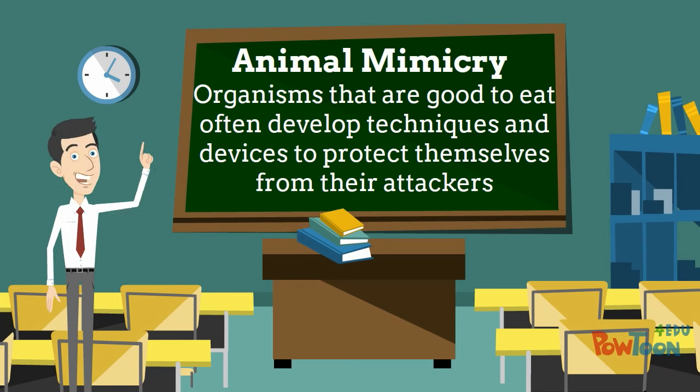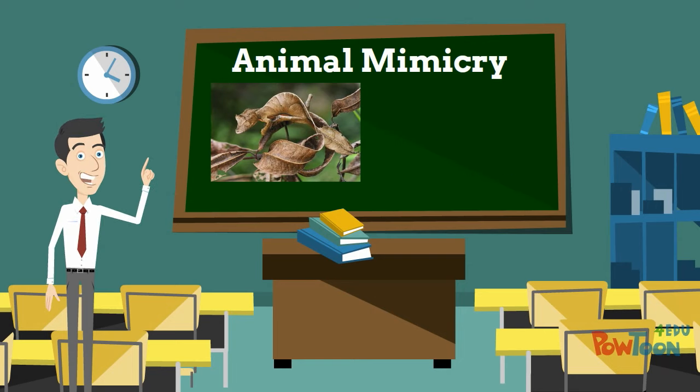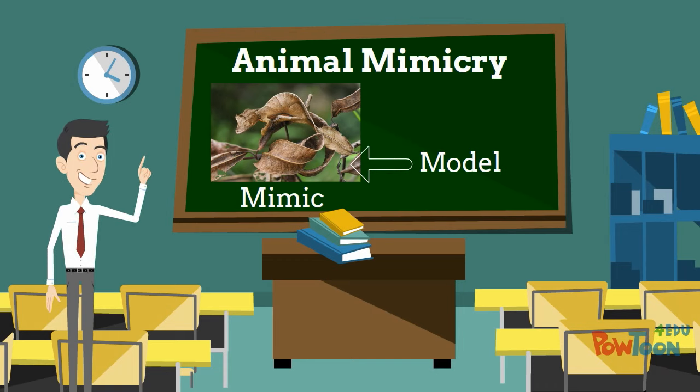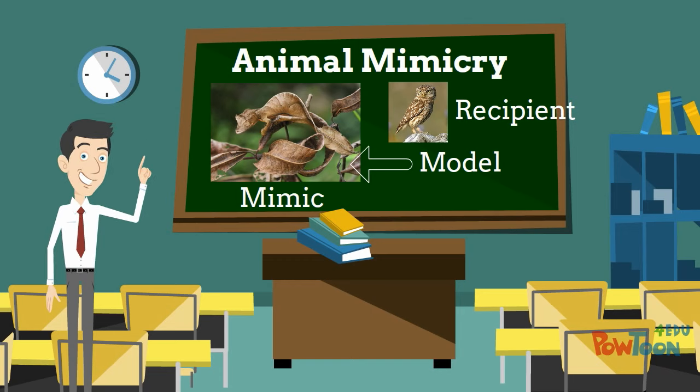Organisms that are good to eat, or that are attacked for other reasons, often develop devices through evolution — techniques and devices to protect themselves from their attackers, in order to survive and reproduce and pass their genes on to the next generation. One of these strategies is to look like something else — something that is not good to eat, or otherwise of no interest to the predator. An organism that does this is called a mimic, the thing it has evolved to resemble is called the model, and the predator it is trying to mislead is called the recipient — the one that receives the misleading image.